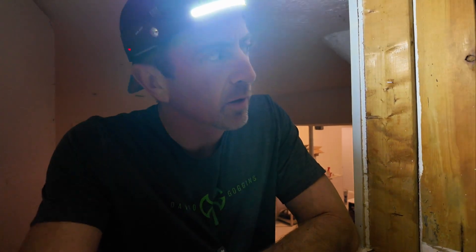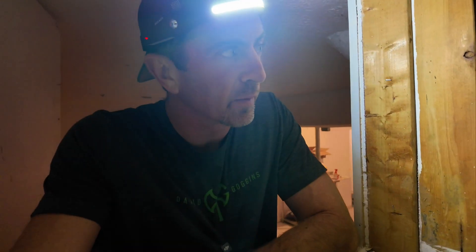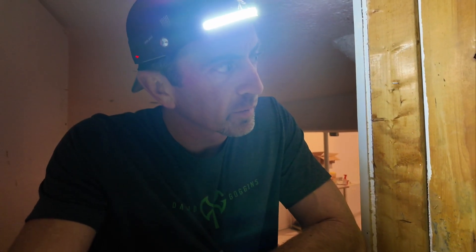I'm at my neighbor's house checking on the crawl space spray foam work that just got done yesterday. I was here at the end of the day when they were finishing up some of the spraying, but came back this morning because they're doing the attic work and I'm looking in the crawl space here.